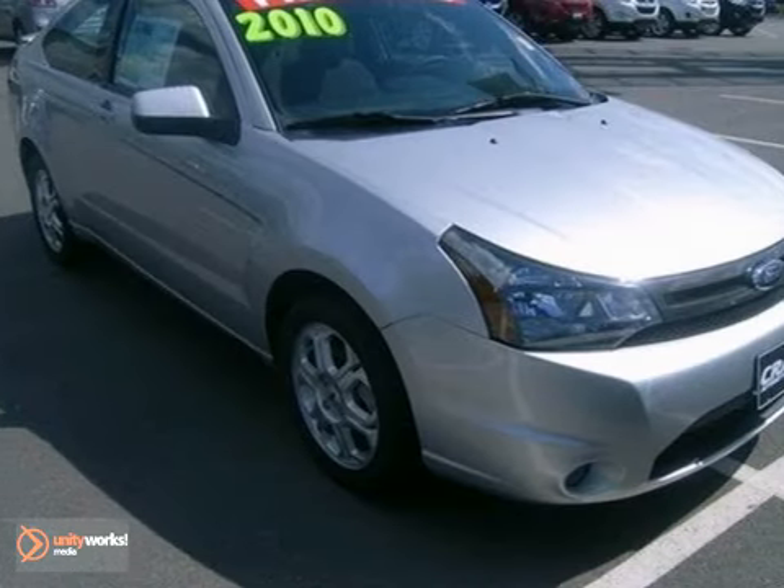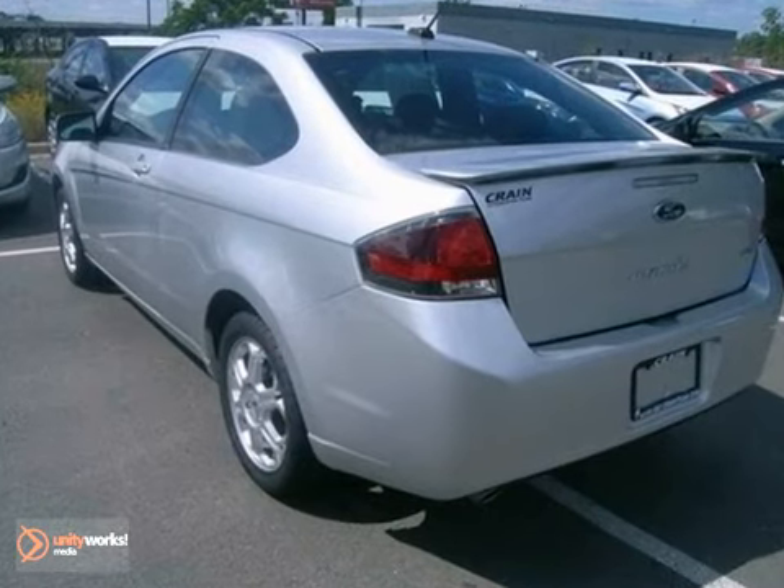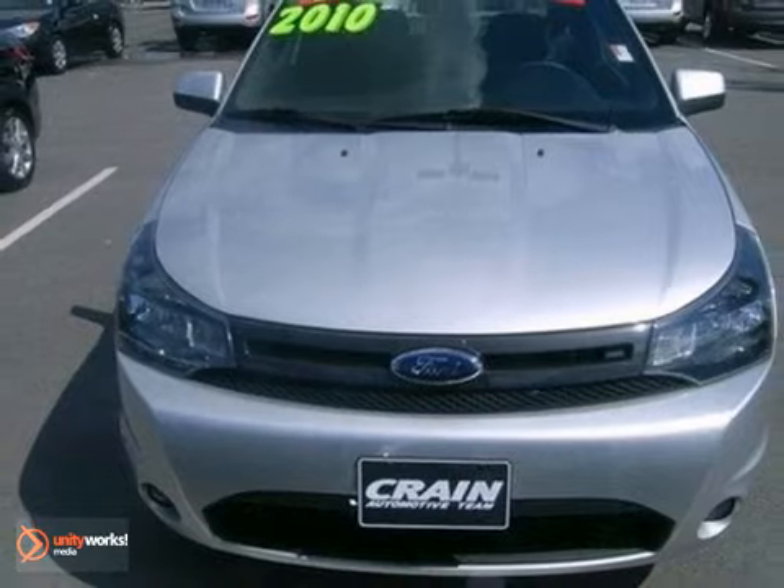The top-selling Focus has evolved over the years from a practical economy car to a sensational compact that retains its fuel efficiency and affordability, but adds unsurpassed comfort, style, and convenience.